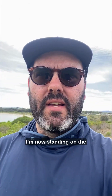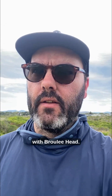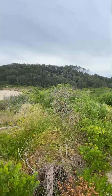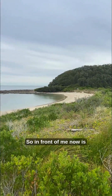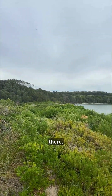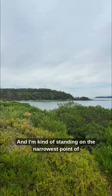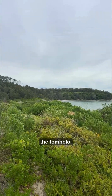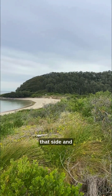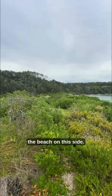Welcome to another episode of Real Coasts. I'm now standing on the Tombolo that connects Browley Island with Browley Head. I'll flip the camera around and give you a look. In front of me now is Browley Island — just pan around and you can see that there. I'm standing on the narrowest point of the Tombolo, and you can see the beach on that side and the beach on this side.